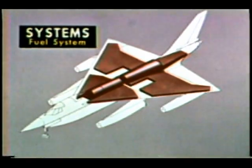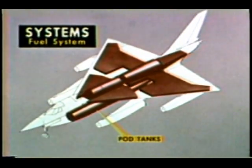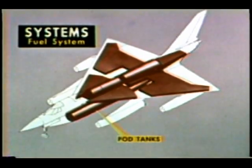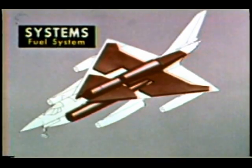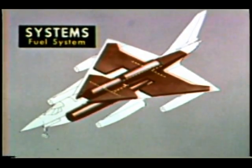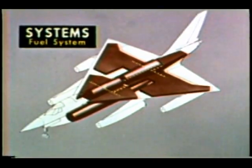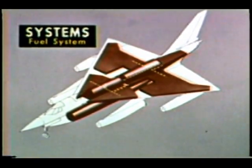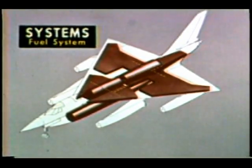Providing a plus in range for actual missions is the pod, which contains additional tanks in the section surrounding the weapon or equipment. Vital to the system is the automatic center of gravity control, which transfers fuel between tanks for optimum center of gravity positioning under differing flight conditions and at various speeds. Transfer may also be managed by the pilot through override tank selector switches.